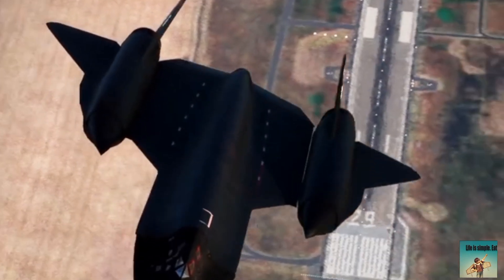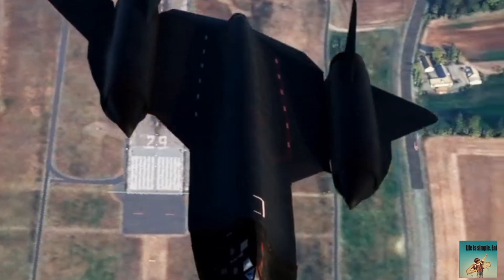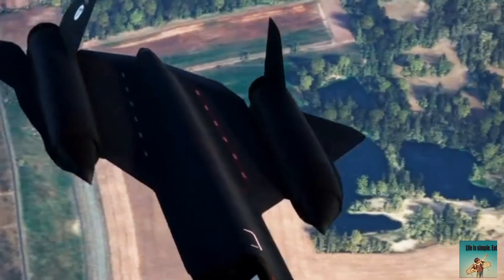It was made of titanium and composite materials, powered by Pratt and Whitney J-58 engines. Nicknames include 'Blackbird' due to its sleek black design, and 'Sled' or 'Habu' among pilots and crew.